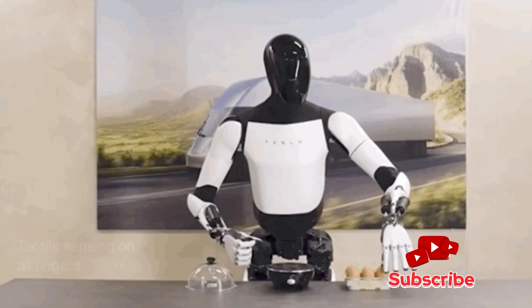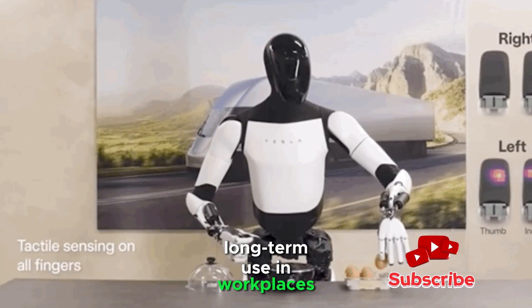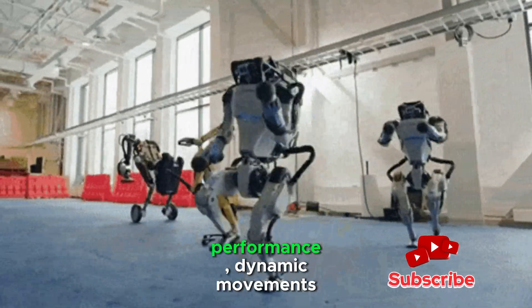Optimus is better for practical, long-term use in workplaces and homes. Atlas is better for high-performance, dynamic movements but is not intended for everyday human assistance.